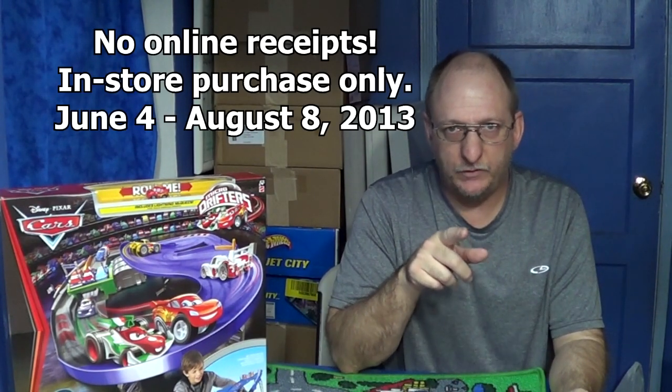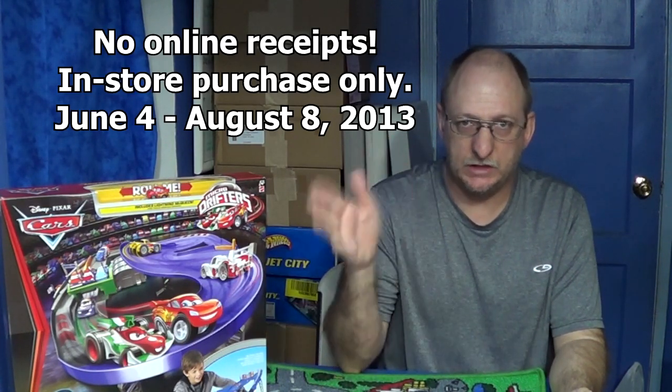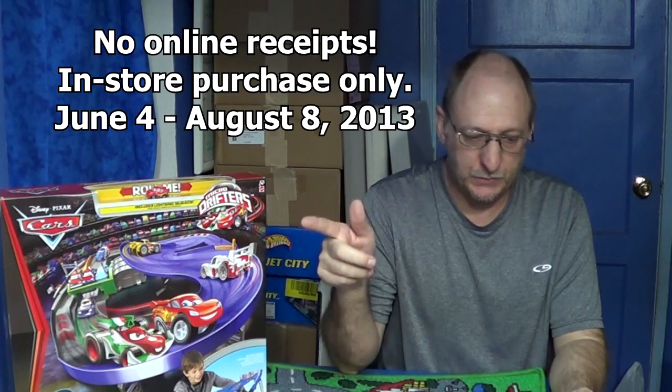It didn't say anything specific — it could be a play set, it just said anything Disney Pixar Cars Toys. Oh, and no online receipts — you have to buy it in a store. Anyways, check the links for all the rules, that's what you need to know.